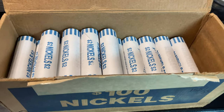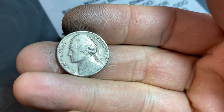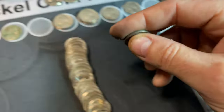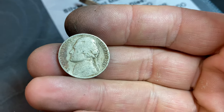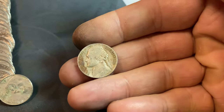Roll number 65 out of the 100-roll hunt, and we're gonna have our first nickel from 1949 — 1949 Philadelphia. Roll 66, another 1941 nickel, and I think there's a mint mark on it, and there is — 1941 Denver.